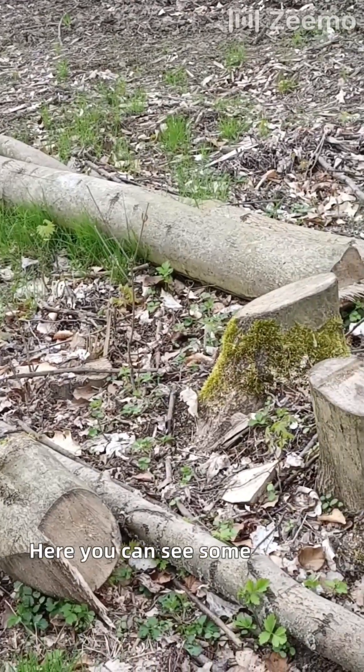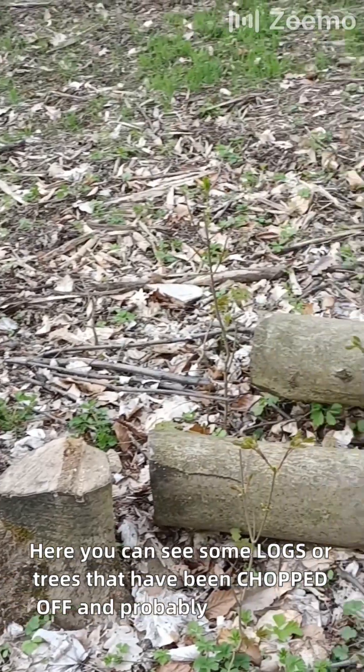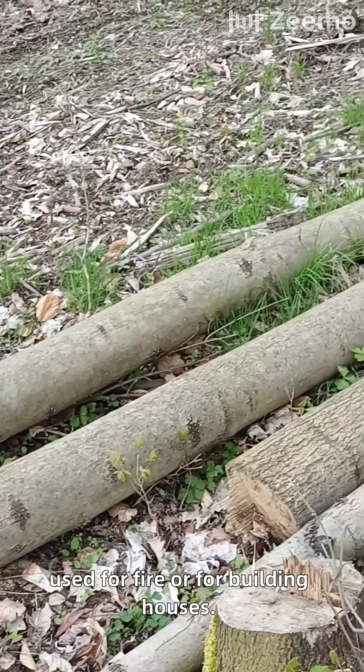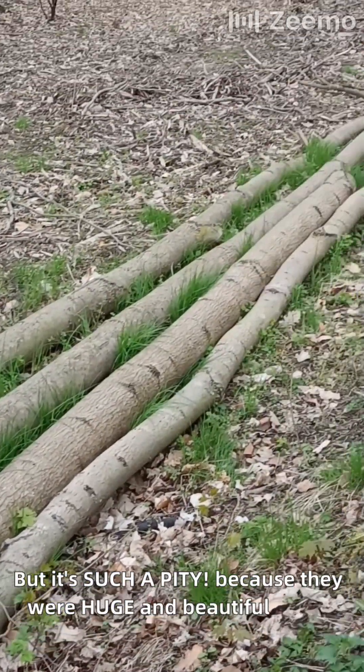Here you can see some logs, or trees, that have been chopped off. And probably they will be used for fire or for building houses — who knows what. But it's such a pity, because they were huge and beautiful trees.